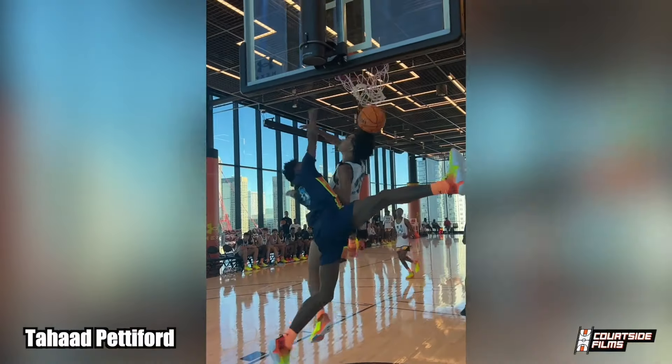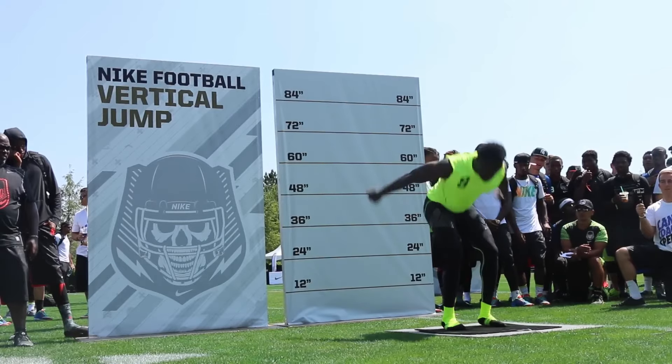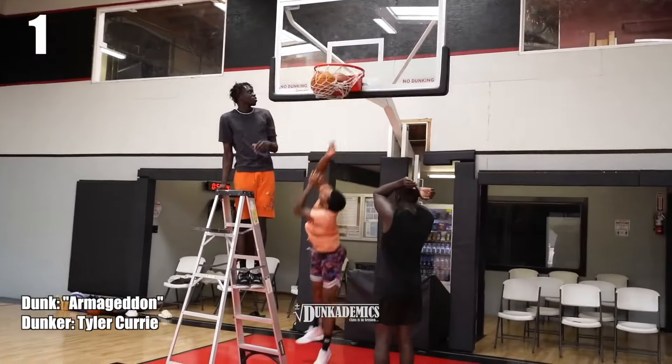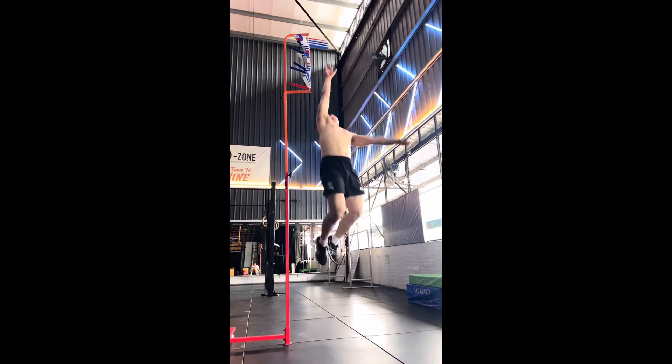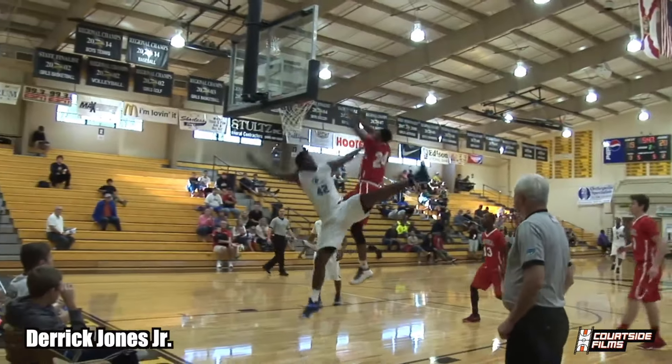Firstly, we gotta talk about the importance of the Achilles tendon. During the motion of bending down for a jump, your calves store potential energy. And while ascending into the air, that potential energy gets transformed into usable kinetic energy through the Achilles tendon. And in order to jump higher, you would need to strengthen your Achilles tendon to be able to release as much energy as possible.